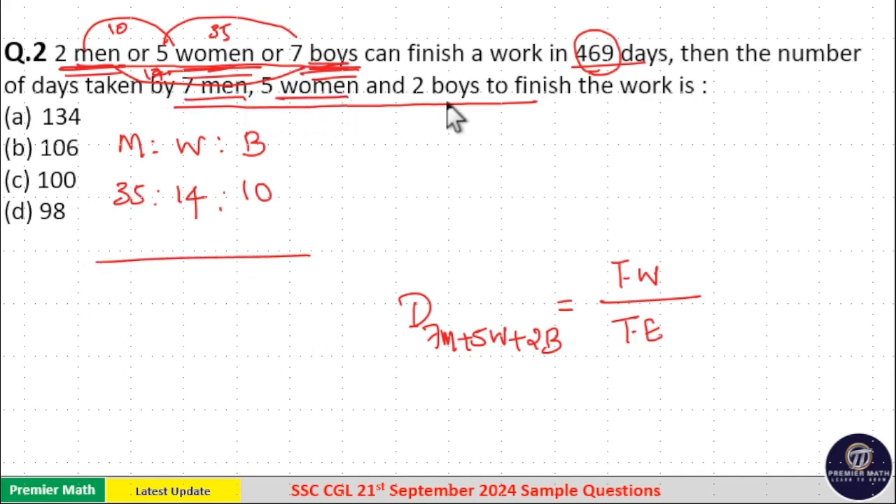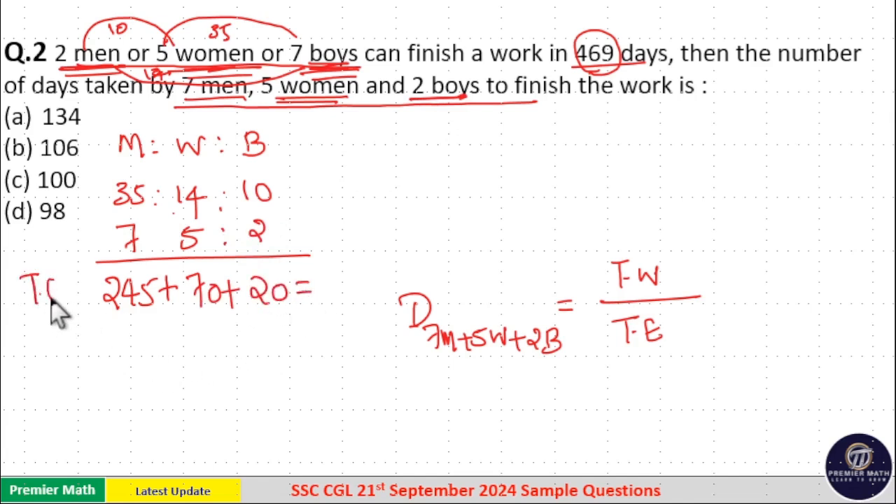Now calculate the combined efficiency of 7 men, 5 women, and 2 boys. Efficiency of 7 men = 35 × 7 = 245. Efficiency of 5 women = 5 × 14 = 70. Efficiency of 2 boys = 2 × 10 = 20. Total efficiency = 245 + 70 + 20 = 335.